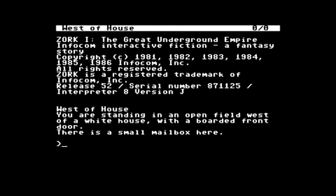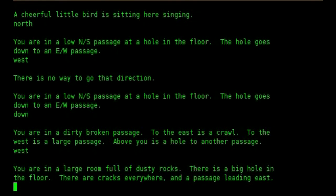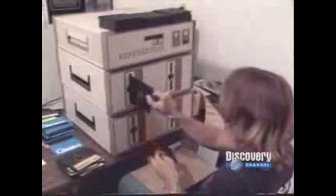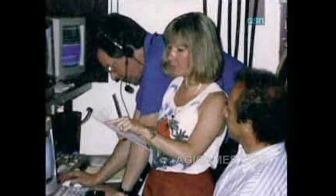Ken Williams, a programmer for IBM at the time, brought home a nifty new Apple II computer in the 70s for work purposes, which his wife Roberta quickly commandeered to play text adventure games, which were a popular medium back in the day. They were played more like choose-your-own-adventure books than full-fledged games by today's standards, just typing in simple commands like 'move east' or 'look mailbox.' Roberta became disillusioned with the simple and comparatively boring text-only interface — because let's face it, most of us have to stare at a never-ending stream of text on a daily basis anyway, so staring at more text is enjoyable how?